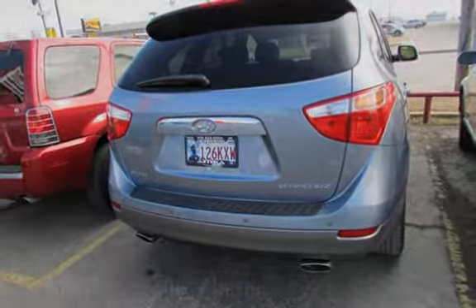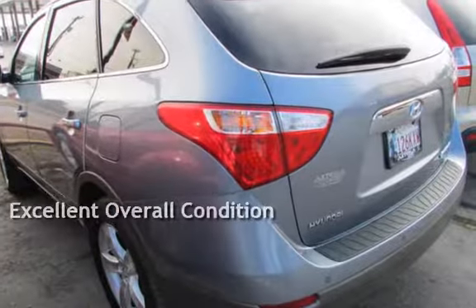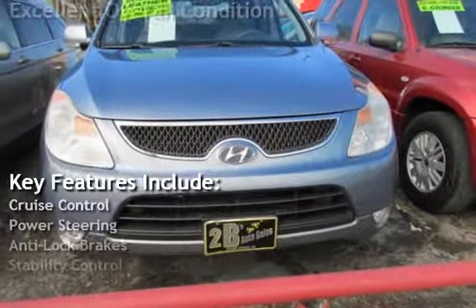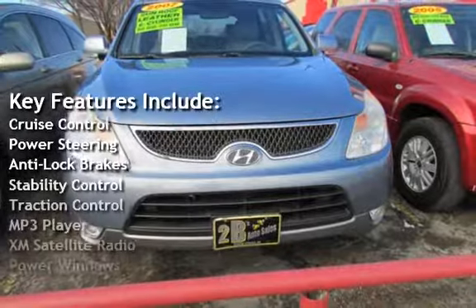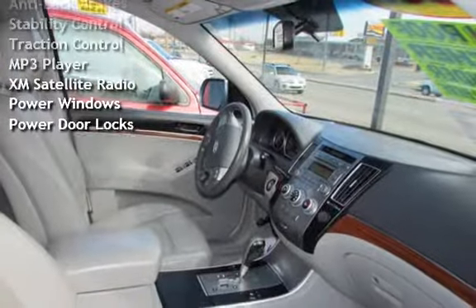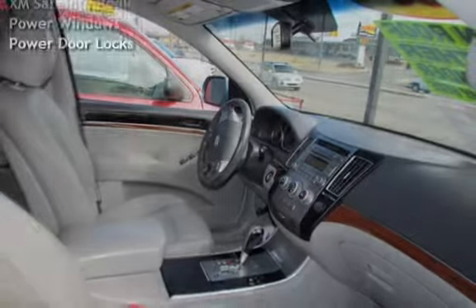This vehicle is in excellent overall condition. Key features include cruise control, power steering, anti-lock brakes, stability control, traction control, MP3 player, XM satellite radio, power windows, and power door locks.